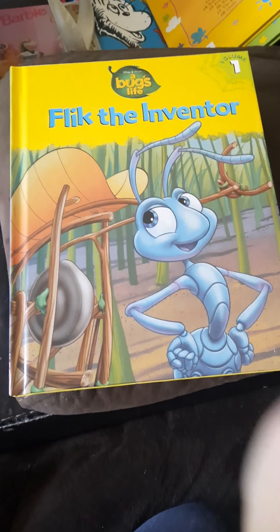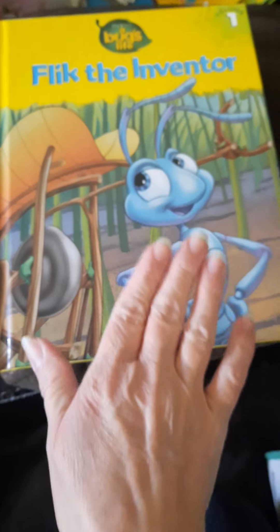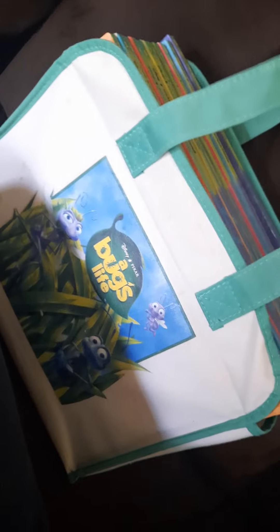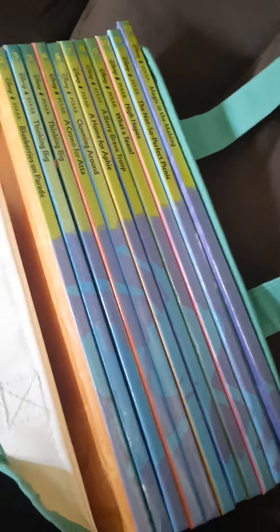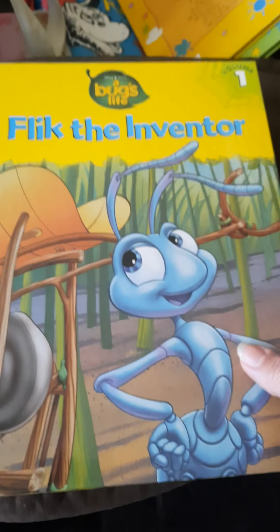Today we're going to be reading book one of A Bug's Life: Flick the Inventor. It comes with a whole set and when you put them together it looks like an ant.